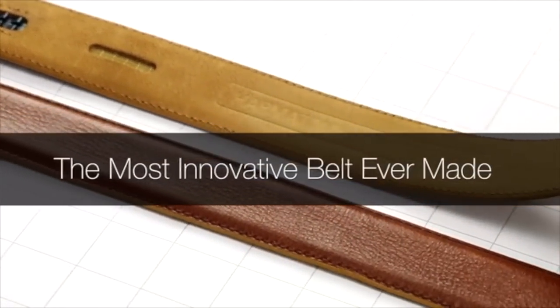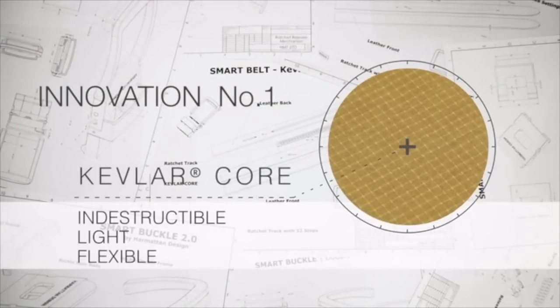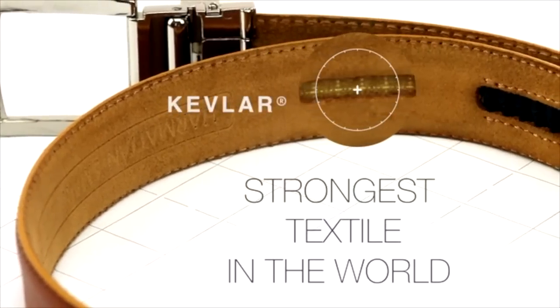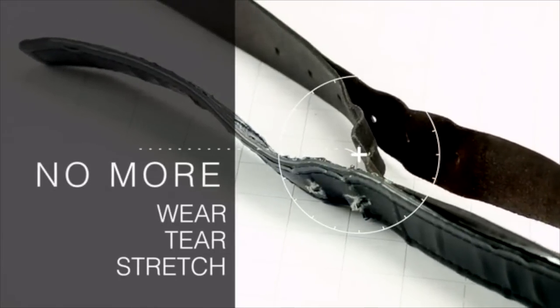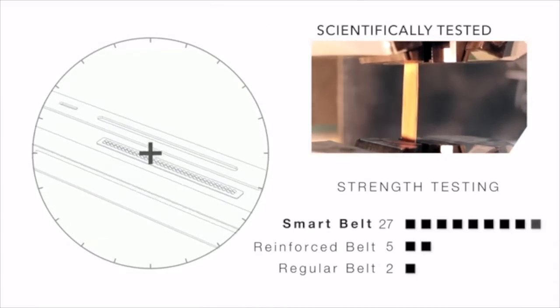Hey Kickstarter — last year we brought you the indestructible Kevlar belt. This year, our belt is not only indestructible but has two more super features for unparalleled comfort and tailor-made sizes. We call it the Smart Belt. Our patented Kevlar core makes the whole belt indestructible. Coupled with beautiful Italian top-grain leather, this belt will not tear, stretch, or fail you in any way. It's five times stronger than anything we have tested, as well as light and more flexible.